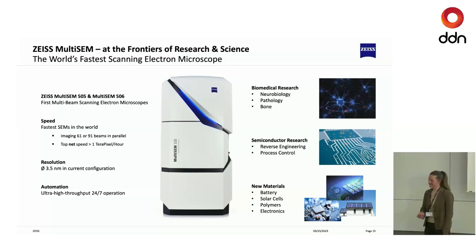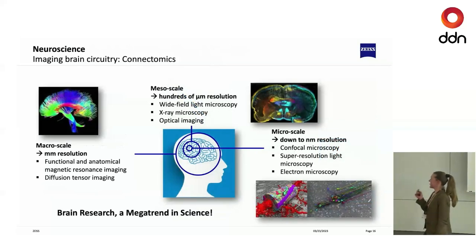Now let's get back to life sciences. Connectomics is about imaging brain circuitry. You can look at this problem on different scales, and the term connectomics is used across these modalities, making it sometimes hard to know what people mean. At the macro scale, technologies like functional or anatomical MRI and diffusion tensor imaging — more health-related and clinical imaging technologies — are used.